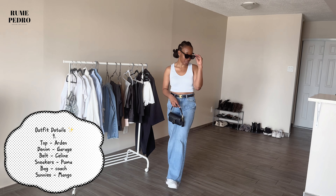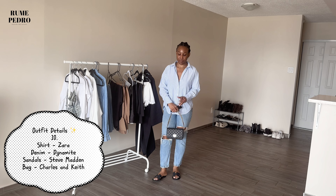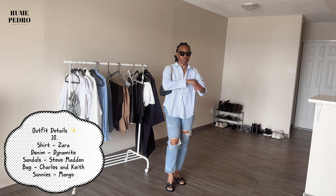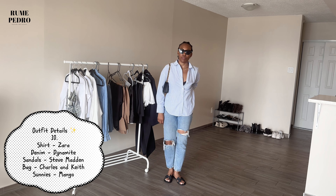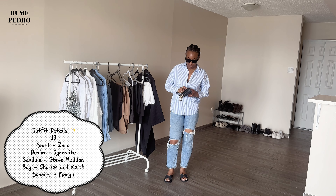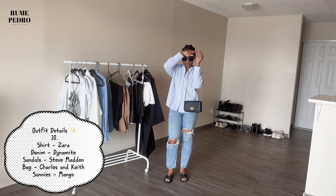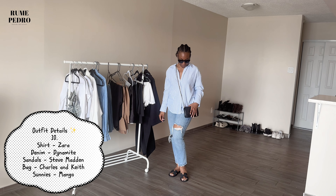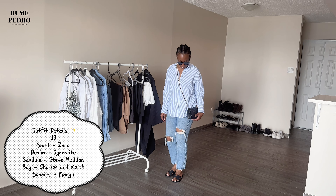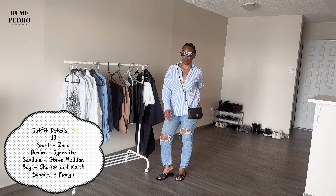Thinking more of running errands over the summer — this denim is from Dynamite, one of my favorites that I've had for about two years, and this shirt is from Zara. I'm wearing my Steve Madden slippers and carrying my Charles & Keith bag, sunnies from Mango. I'd wear this to run errands or stop by a friend's place for a casual night in. I'm showing how the bag works as a crossbody or shoulder bag, and you could even switch to heels and make the bag a clutch.